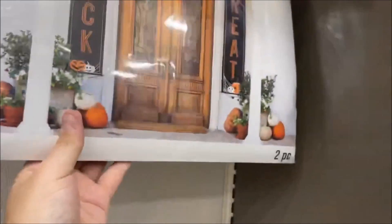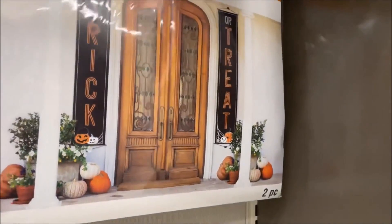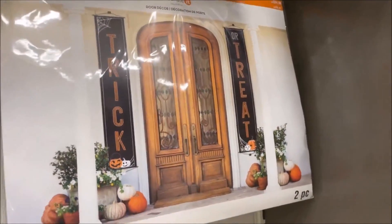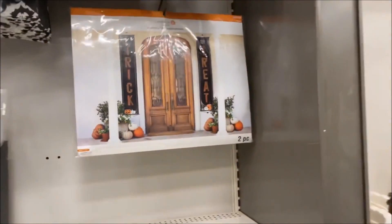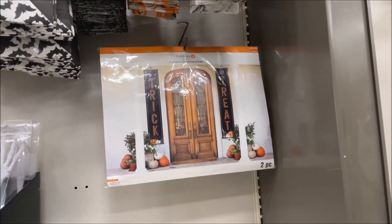And then you have these which I really like — 'Trick or Treat' — they are fabric and they hang from either side of your door. That is nice. That would look really good out in the front yard.